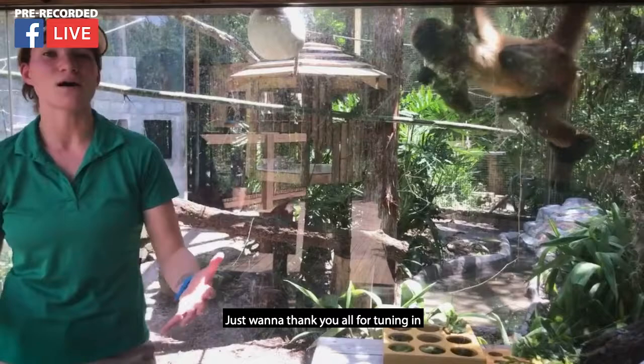I want to thank you all for tuning in and supporting us here at the zoo. We miss you just as much as you miss the zoo. Tune in tomorrow for the next Zoo to You!